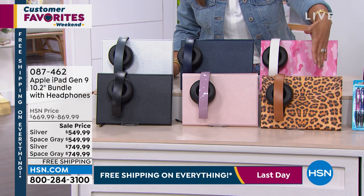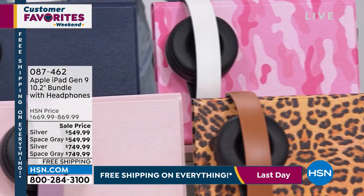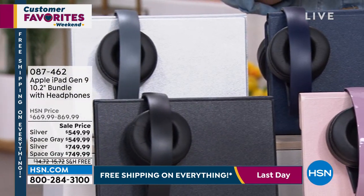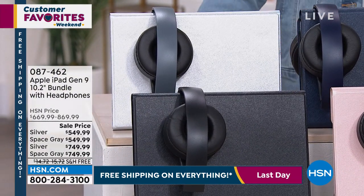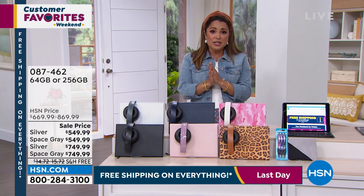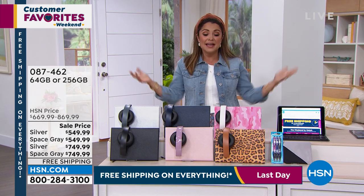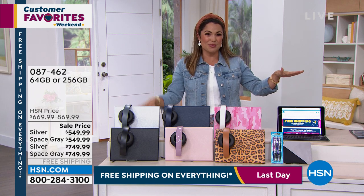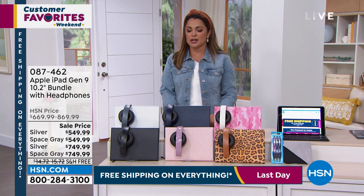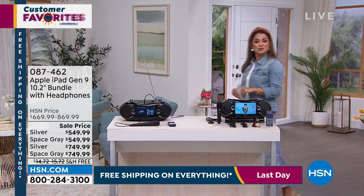You actually get the Bluetooth keyboard, the case, the over-the-ear DJ-style headphones, three years to the Mac U, which is instructional video and support, double the return policy the Apple Store does — we have 30-day returns — free shipping, flex pay, and VIP financing. If you're ready to upgrade your iPad, if you've got a student who needs it, someone going off to college, Father's Day, Mother's Day, this is the time to be watching. We have great colors and patterns, with coordinating headphones — just a fabulous bundle.